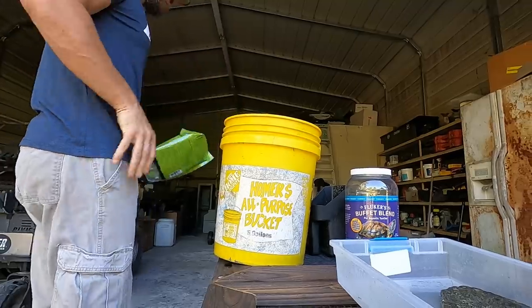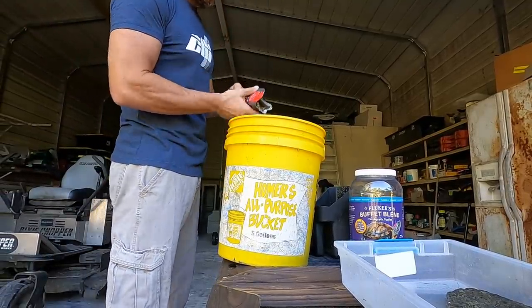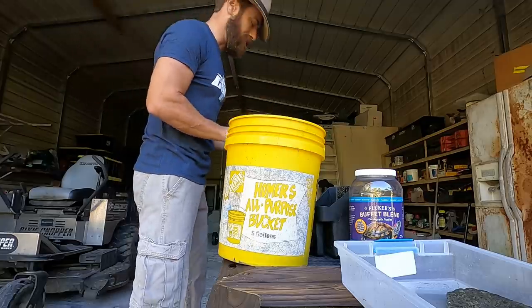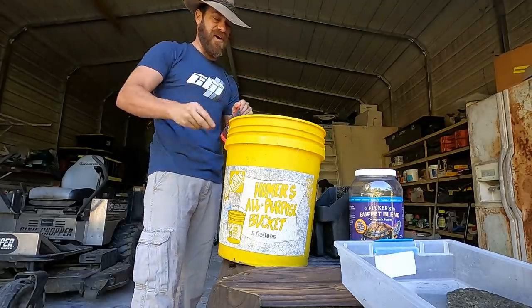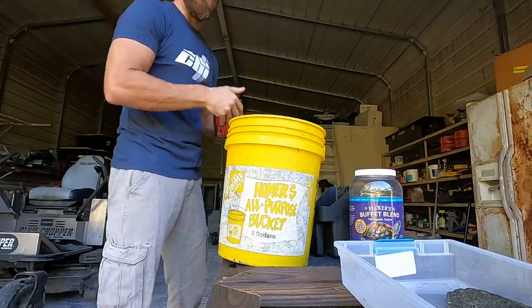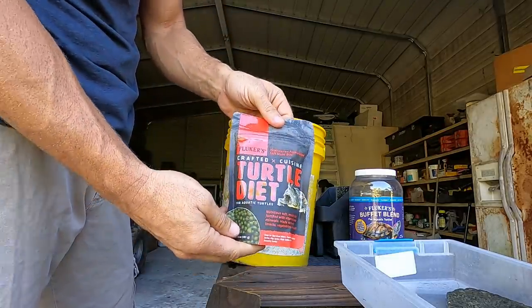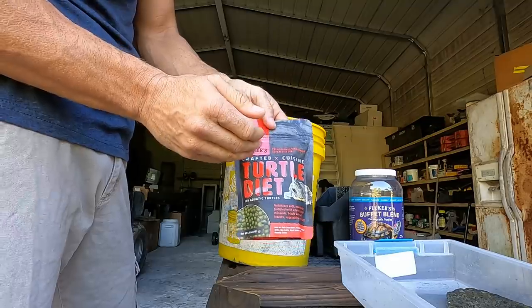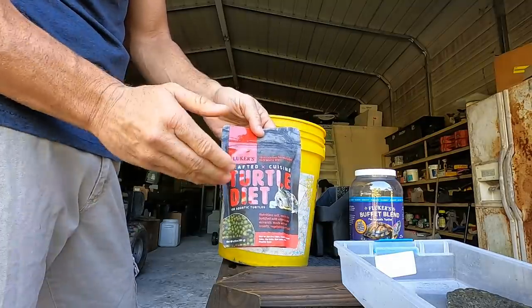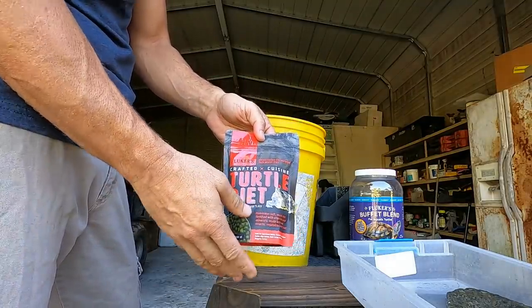And of course we're going to get some fish as well because we need some fish to feed Inky and some of the monitors. Check this stuff out if you guys are interested — it's the crafted cuisine line of turtle food, the turtle diet here. This is for aquatic turtles.